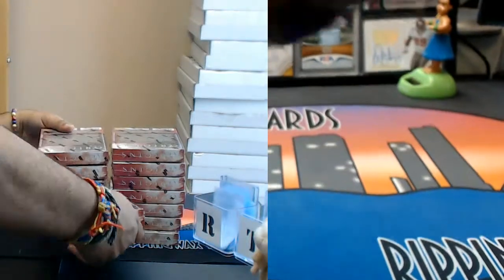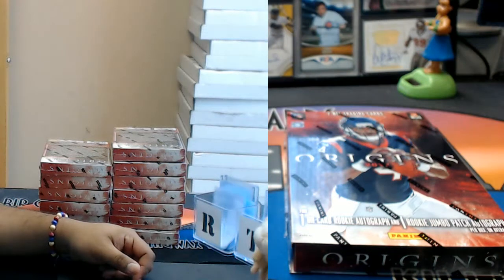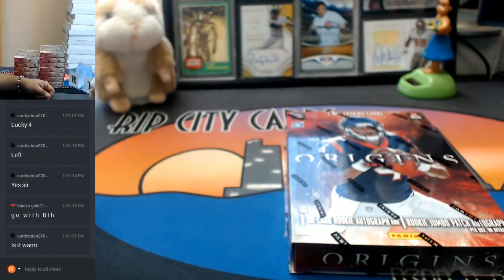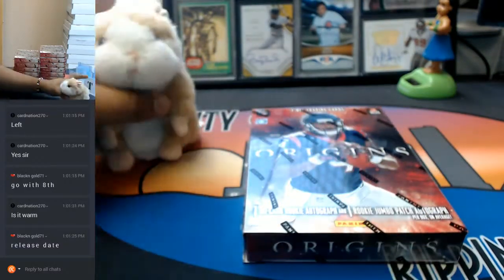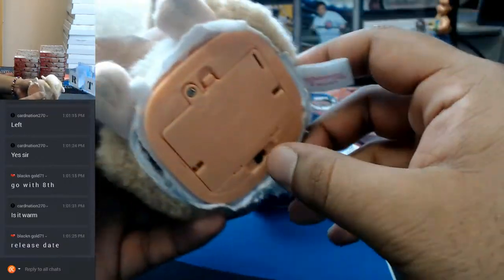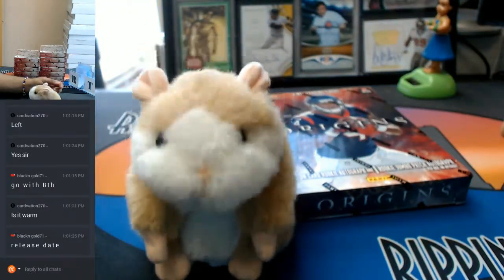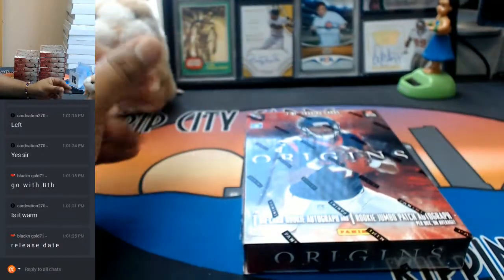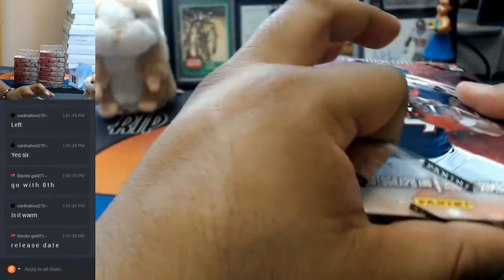Alright, got you. It's a tad warm, it's a little warm. Good luck! Thank you, Abraham. You have been blessed. It's a little hot. Alright. Let's see what's in here. Good luck to you, Card Nation.